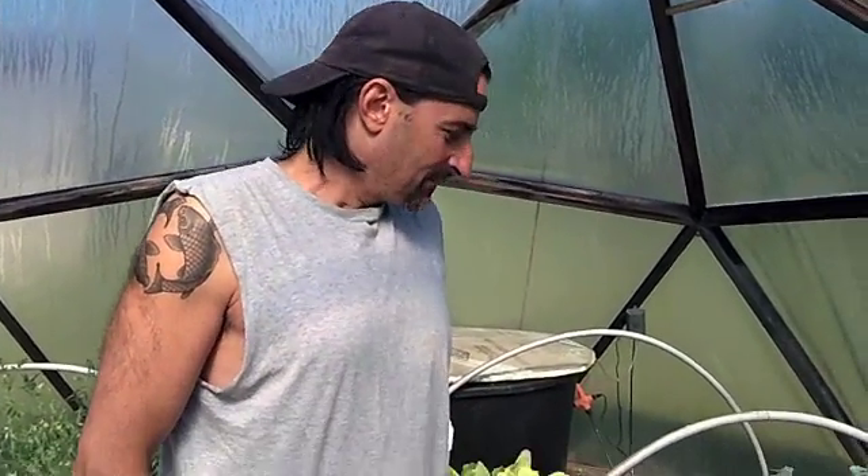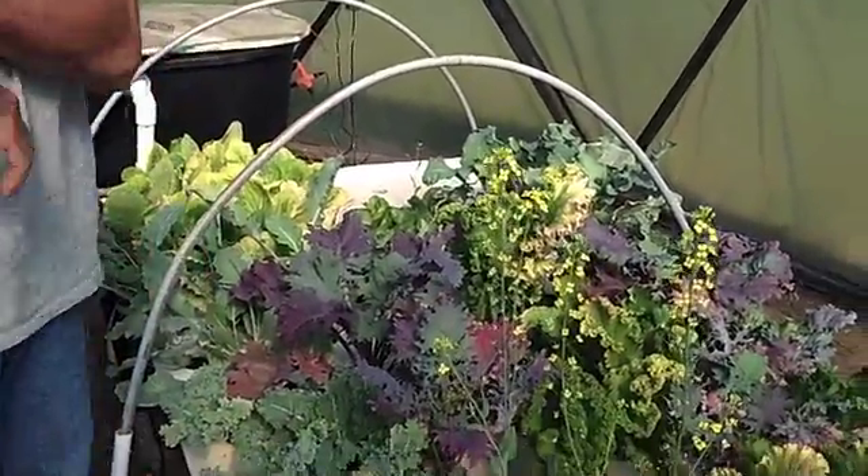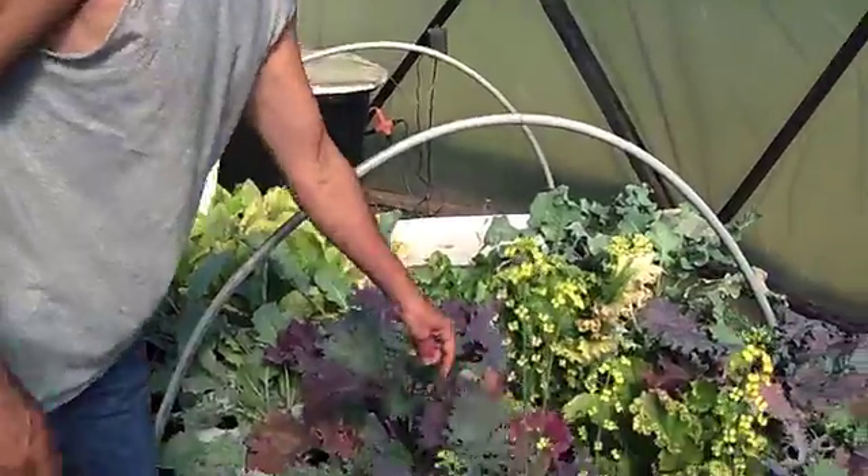We're at our eighth week here in the spring growth. It's May 6th. And you can see, eight weeks to like completely overgrown. This stuff's looking great.